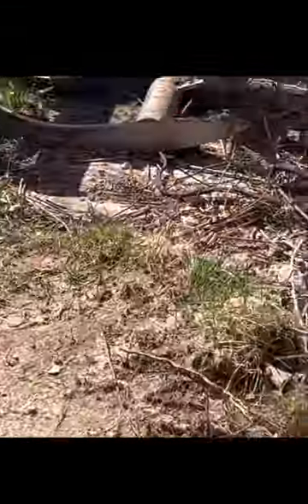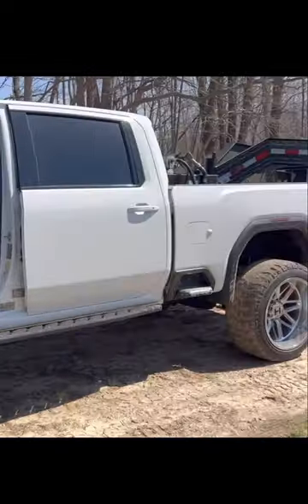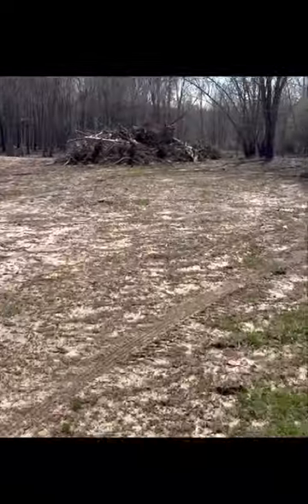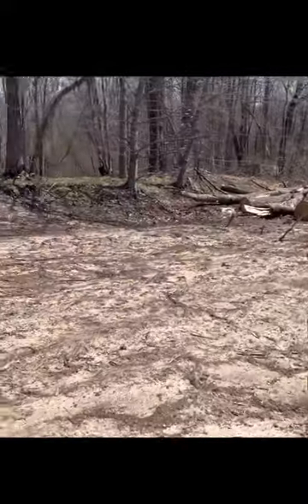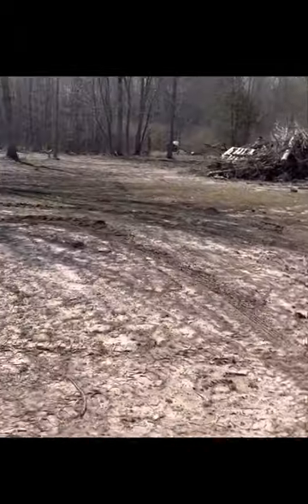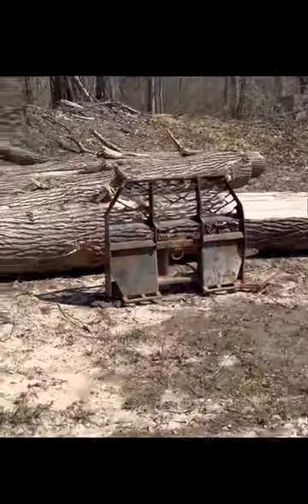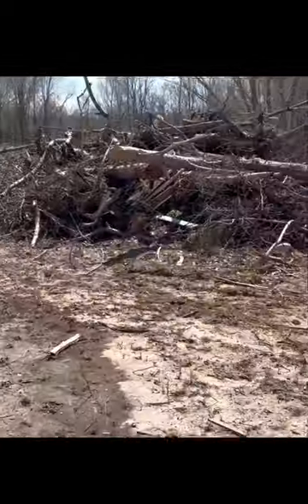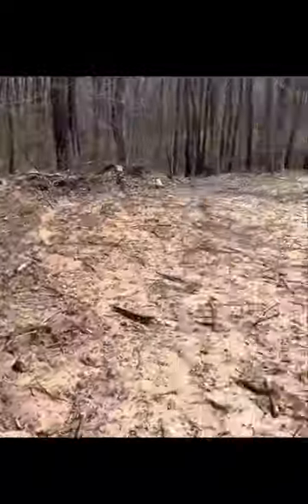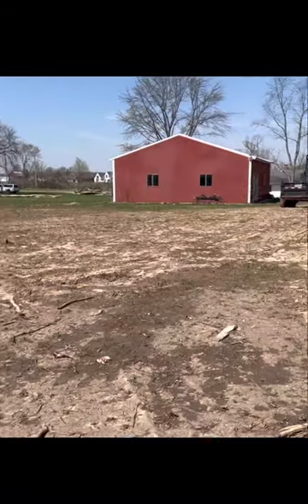Alright guys, this is my setup. So we got that grapple right there, we got the truck, we got the skiddy. Cleared all of this land with just that. This used to be all trees. You can do this too — no problem. You got all the piles of trees. Look at that. Let's go. Get yourself a skid steer. Make some money.